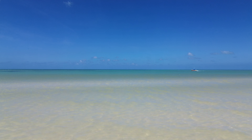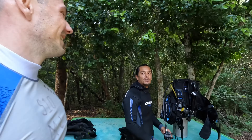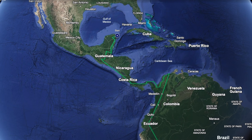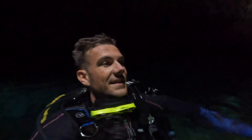Hola amigos, and welcome back to Mexico. I'm on a journey all the way from Mexico to the most southern point of South America, chasing adventures at every single stop along the way, and we are currently in country number one, Mexico.